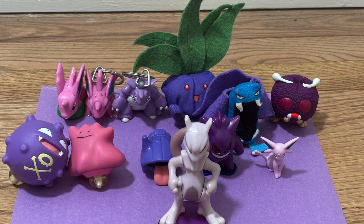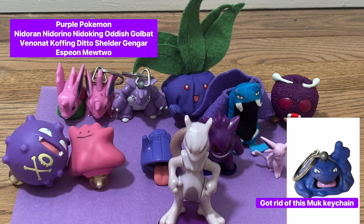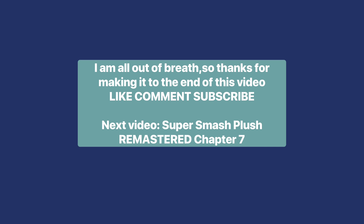And the final color I did was purple. We got the Nidoran Male Launcher, Nidorino Keychain, Nidoking Keychain, Oddish Beanbag — yes, I know Oddish is blue, but this toy looks much more purple. We got the Venonat Rev Top, Golbat Beanbag, Koffing Rev Top, Ditto Rev Top, Shellder Squirter, Gengar Light Up, Espeon Tomy Figure, and the main man, the greatest legendary of all time, Light Up Mewtwo. Stay tuned. I'll see you next time.